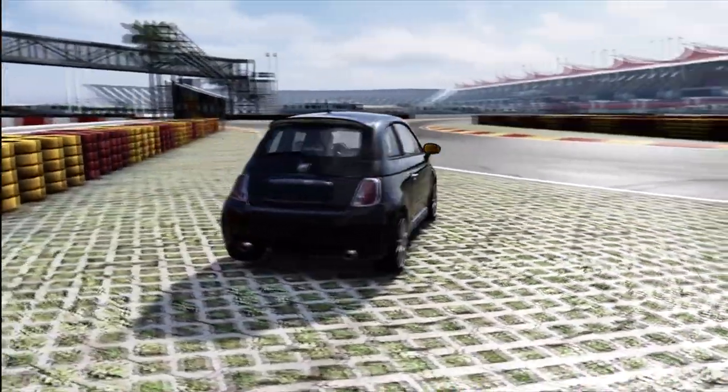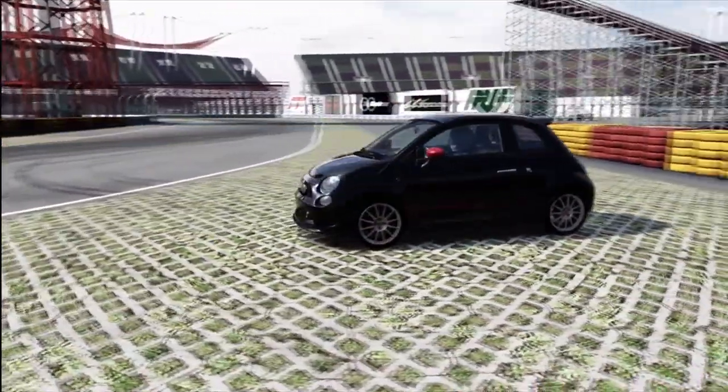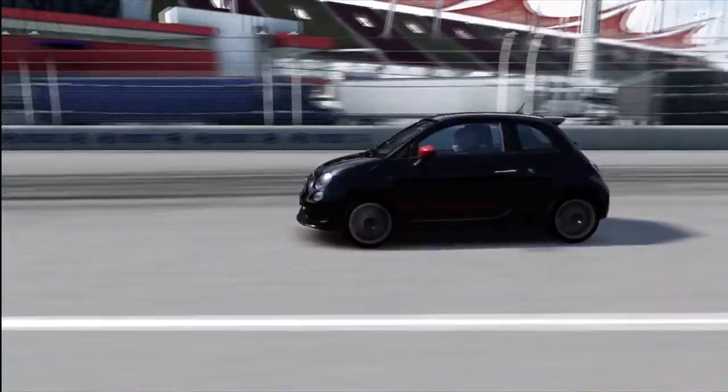I do quite like the Fiat 500 actually. It's a fairly nice car to drive and I've said many times I don't like too powerful front wheel drive cars, but this one's sort of small and fun and you can throw it around in the corners and it's not too bad to drive. So we're going to see how well it rolls.